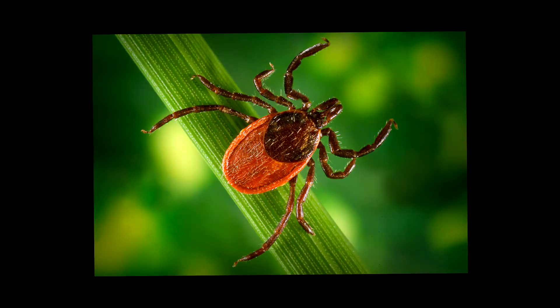The black-legged tick is the vector that we have in the Northeast. It's also the same vector that we have in the Upper Midwest, where the majority of the burden of Lyme disease in the United States is in those two areas. In our neck of the woods, though, we have a real serious black-legged — formerly known as deer tick — problem.